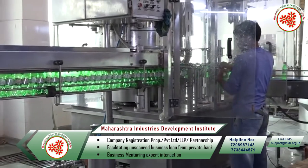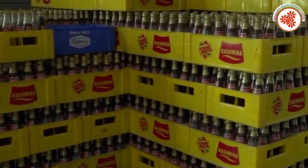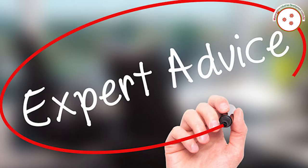Then it is packed in a bottle to sell it in the market. So in this video today we got information about the soft drink making business. If you need any kind of expert advice to start this business, then you can visit our websites given on the screen.